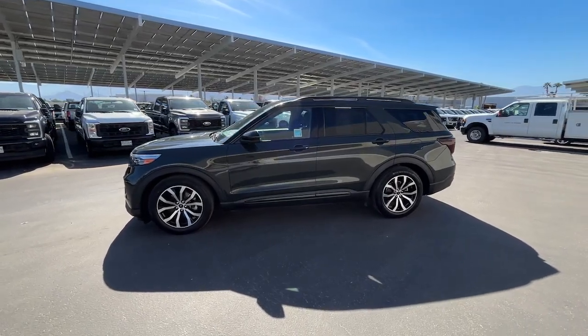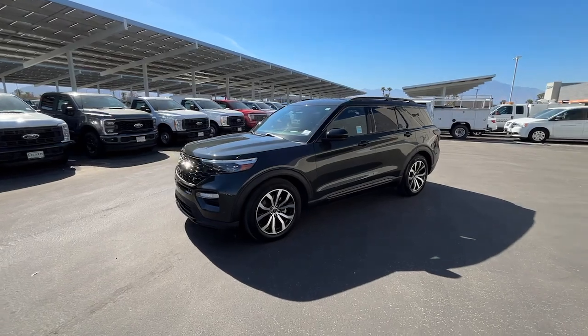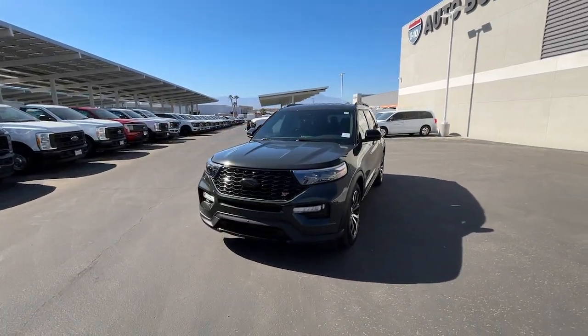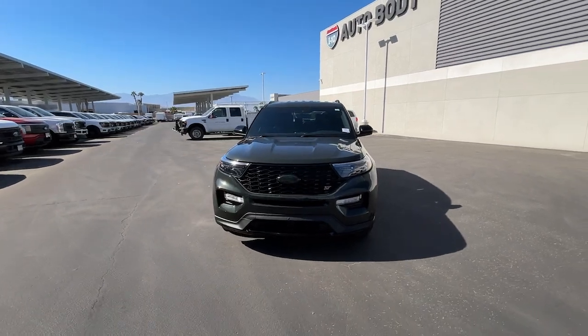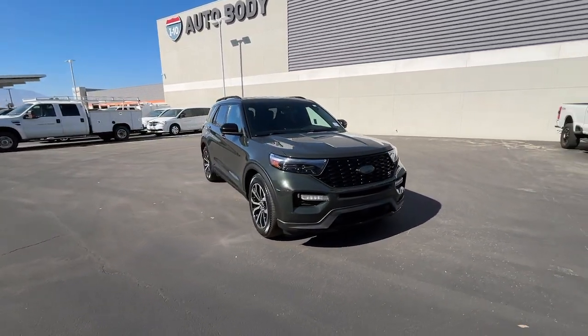This could be the car for you. The 2023 Ford Explorer. With less than 20,000 miles on the odometer, this vehicle stands out from the rest. Take on every project with confidence in this spacious, versatile Explorer.